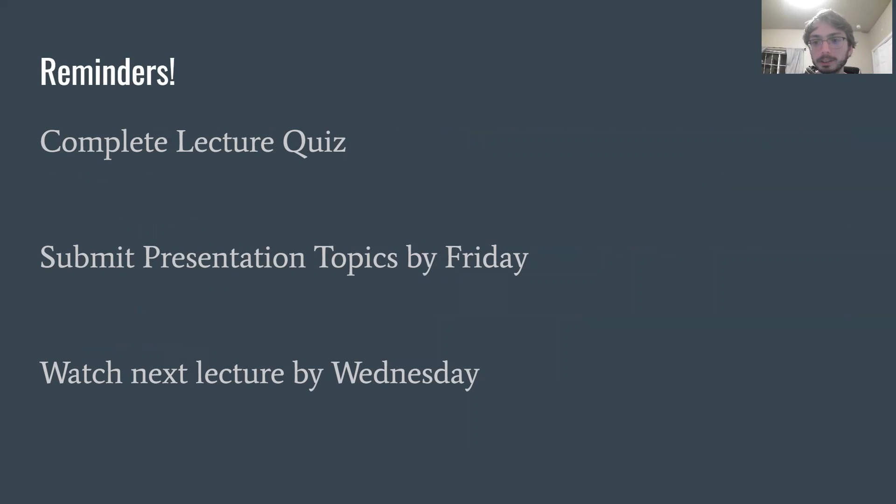Just some quick reminders: complete the lecture quiz covering everything discussed in this lecture, submit presentation topics by Friday, and make sure you watch the next lecture before class on Wednesday. That covers everything for this lecture — I will see you all in class tomorrow. Thank you and have a good day.